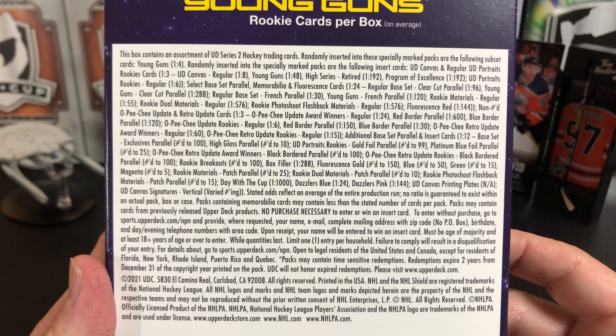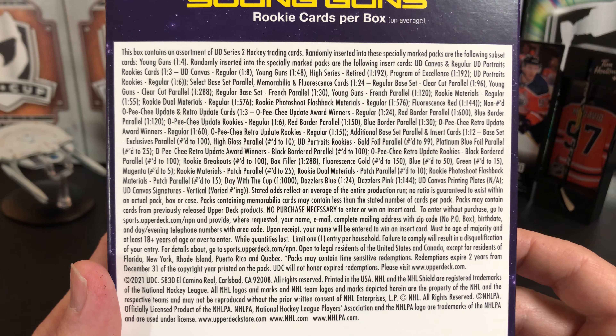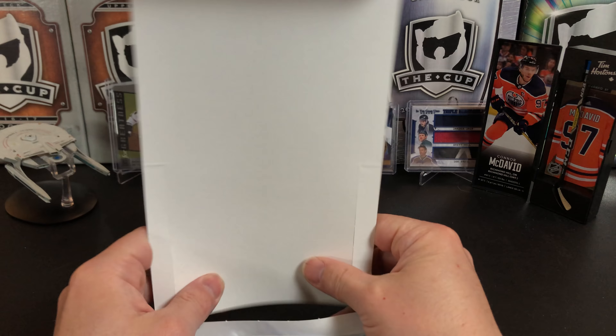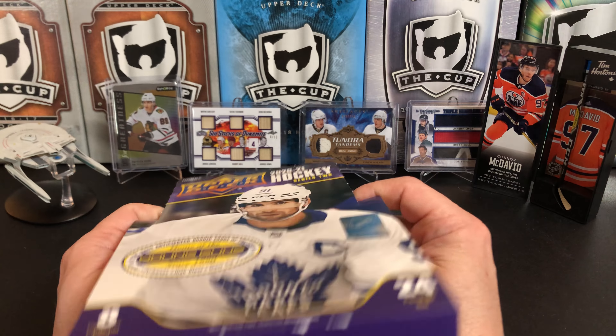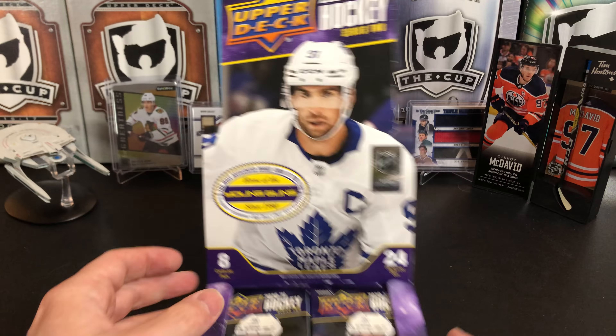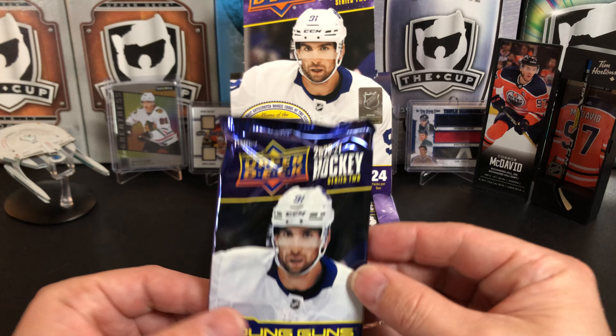There's your odds — looks like bigger print than they normally use. So obviously the Series Two Young Gun rookie crop is heavily looked forward to by a lot of hobbyists. Tim Stutzle is in here, Kaprizov is in here.